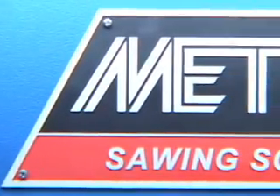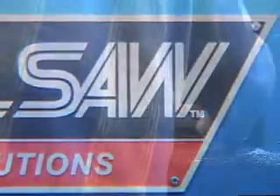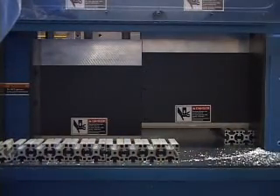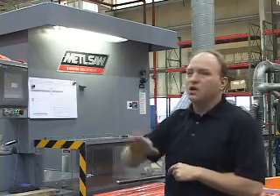Bottom line — Metal Saw gives you the tools to meet and exceed your demand, helping your business grow. We see cut rates over 1,100 pieces an hour, which is huge. These will cut easily 5 to 10 times faster than any other saw we have in the shop.